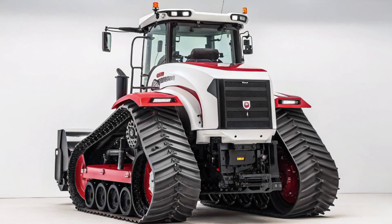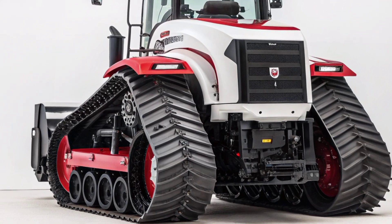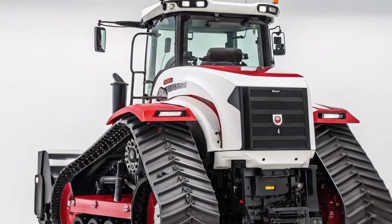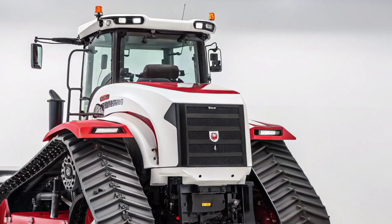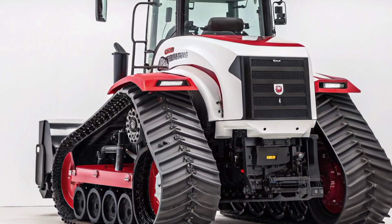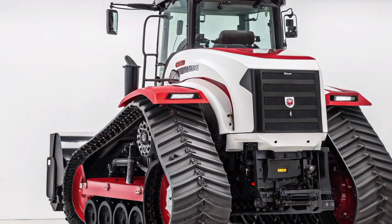The moment you lay your eyes on it, the exterior design commands respect. The iconic red and white Case IH livery gives it a sharp and professional appearance, while the massive quad tracks add both presence and functionality. Unlike wheeled tractors, the four independent tracks provide better ground contact, less soil compaction, and improved traction in even the toughest field conditions.